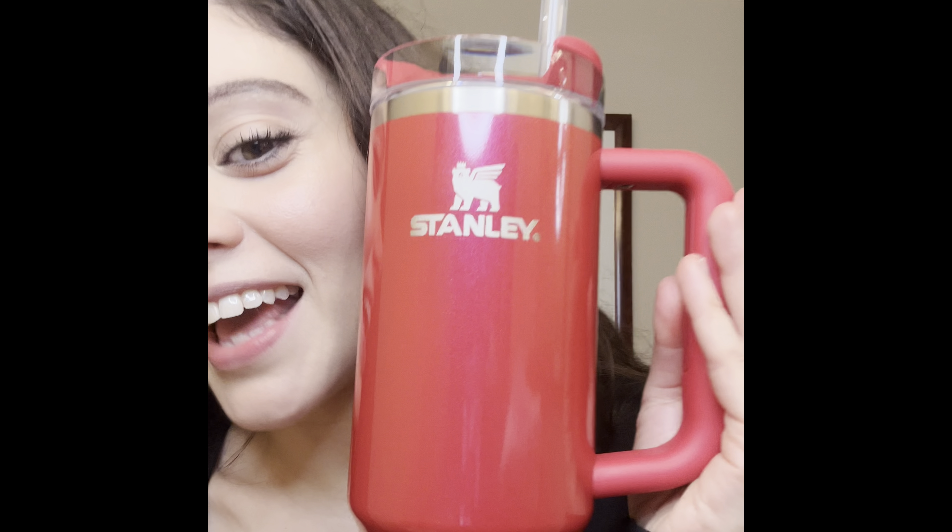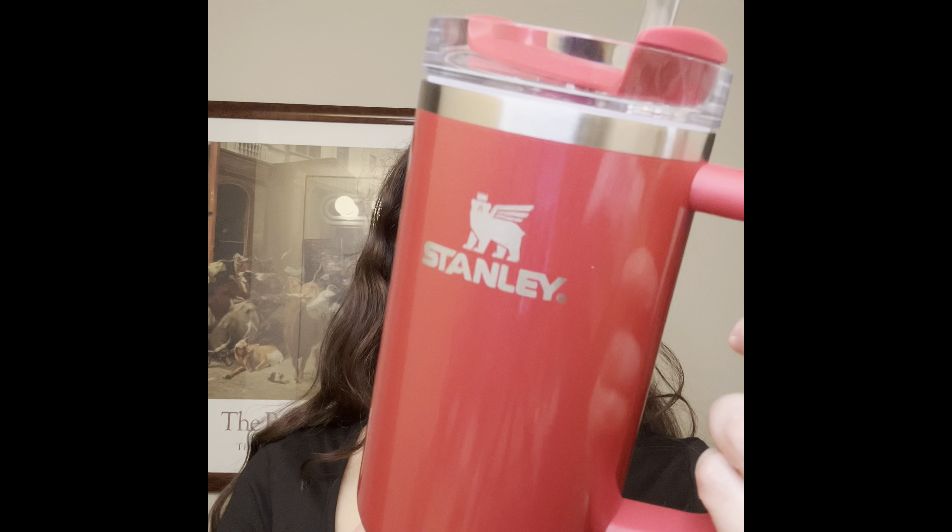You guys, how cute — I'm literally obsessed. I'm sure you saw this all over TikTok. I was super excited about it. You can purchase this at Target; I got mine for about $45 with free shipping. You can also get it on the Stanley website and the e.l.f. Cosmetics website.